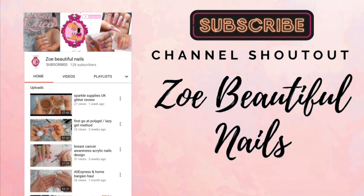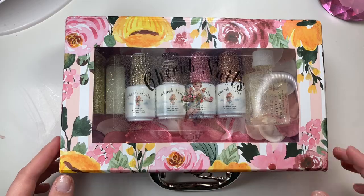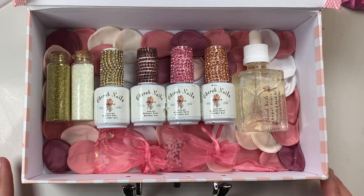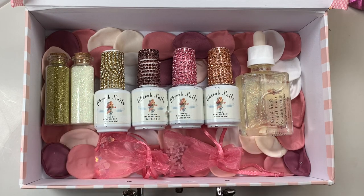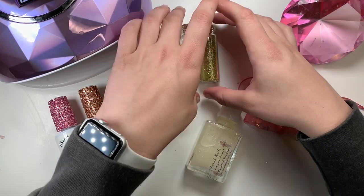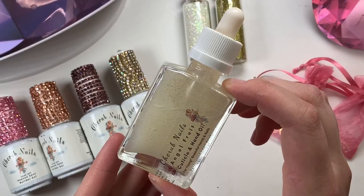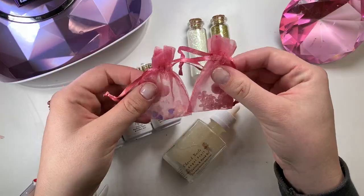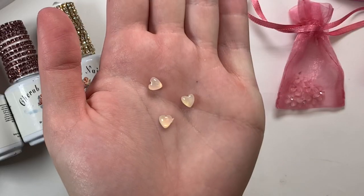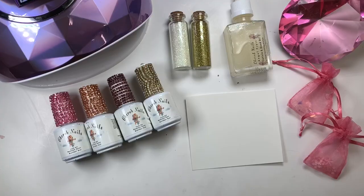Today's channel shoutout goes to Zo Beautiful Nails — she's trying to grow her channel and does some amazing work, so go ahead and subscribe to her. Here is the gorgeous PR box that I got. If you follow me on Instagram you probably saw a sneak peek. I got two different colors of nail glitter, a big thing of cuticle oil — it smells so good, it's the Angel Fruit scent — and two different packs of 3D nail charms: opalescent hearts and light pink baby pink flowers.